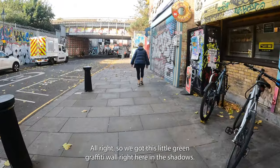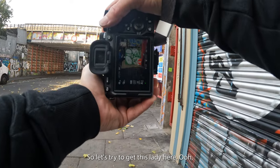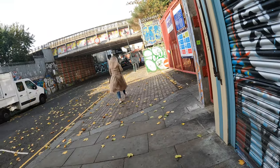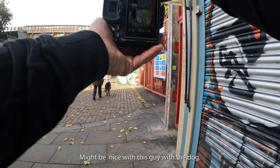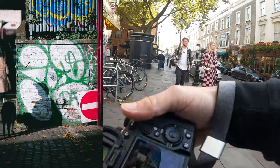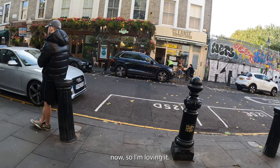Got this little green graffiti wall right here, and shadows are casting onto it perfectly when somebody walks by. Tried the lady — didn't like that one too much. Got this guy with the dog — I like that one. Sun's out. Didn't think it was gonna peek out too much today but it's in full effect now, so I'm loving it.